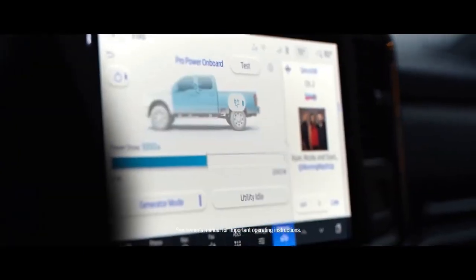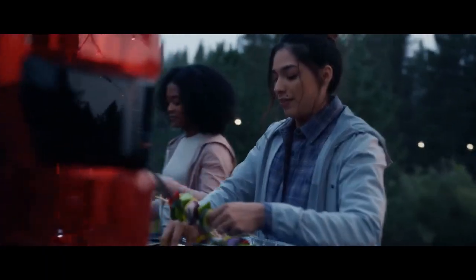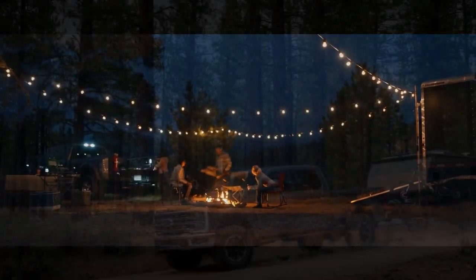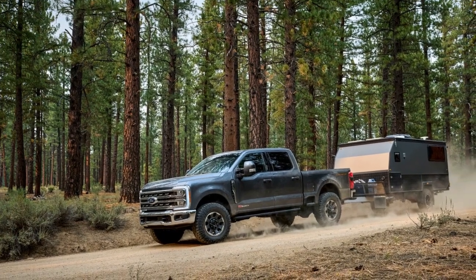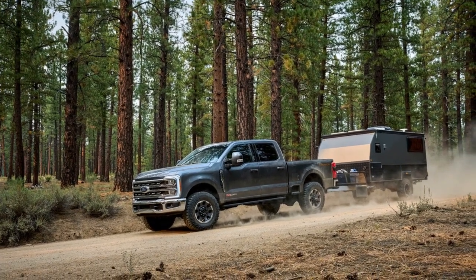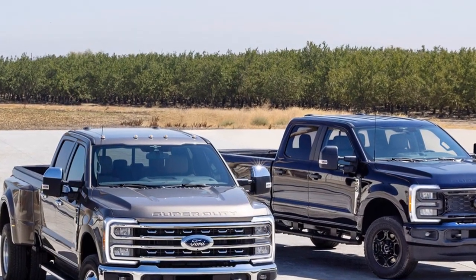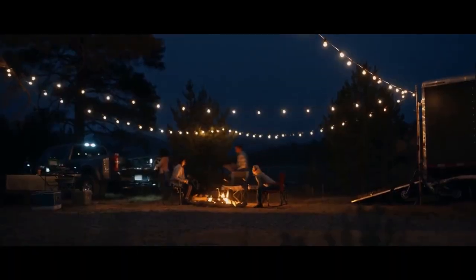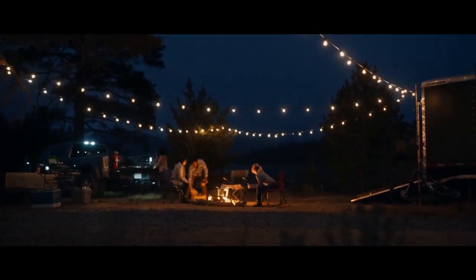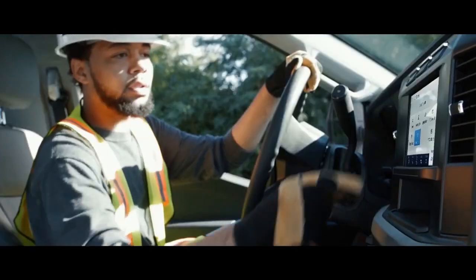Rugged Design. The exterior of the 2023 Ford Super Duty showcases its rugged and utilitarian design. With bold lines, a massive grille, and imposing stature, it's clear that this truck means business. LED headlights and taillights not only provide excellent visibility but also give the Super Duty a modern and stylish look. The Super Duty offers various cab and bed configurations, allowing buyers to tailor the truck to their specific needs — whether a regular cab with an 8-foot bed or a crew cab with a short bed.